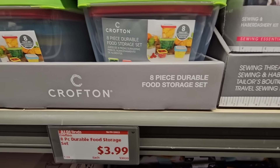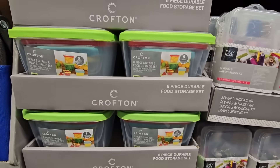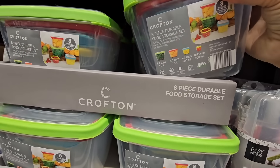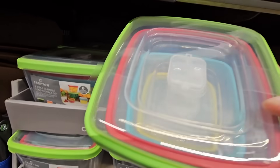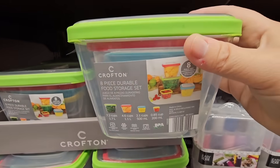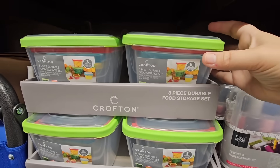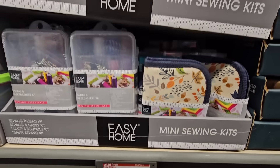Next to it at $3.99, an eight-piece durable food storage set — that's a good price. It has a vent so these are microwave safe. A great price for those — good even for taking lunches.